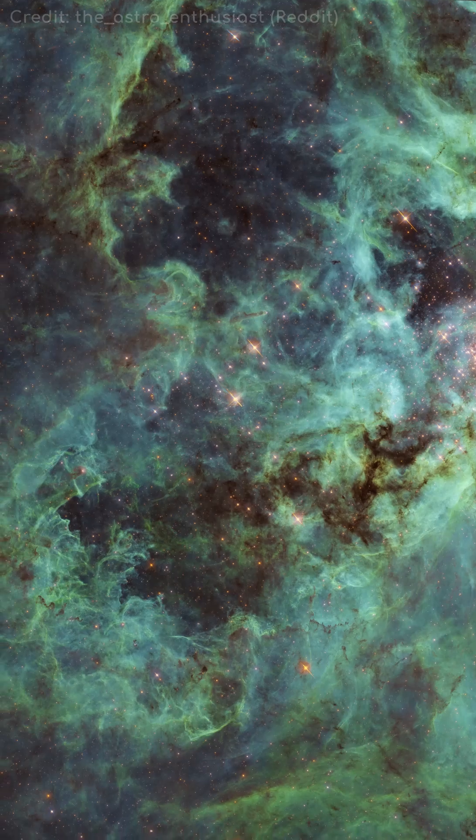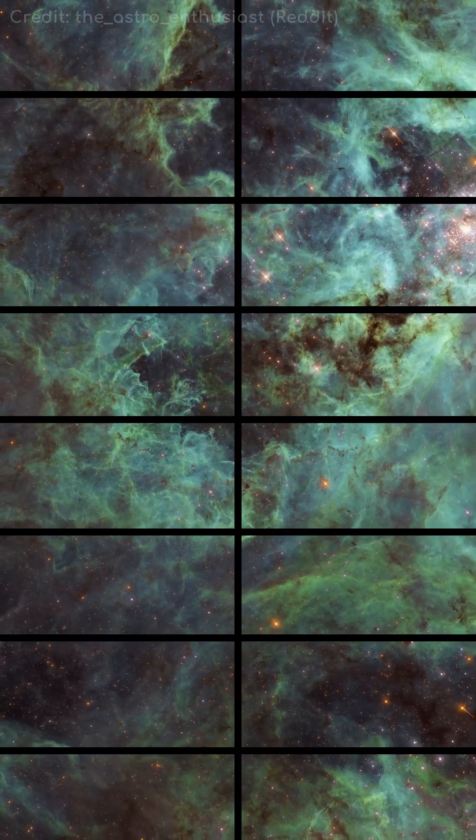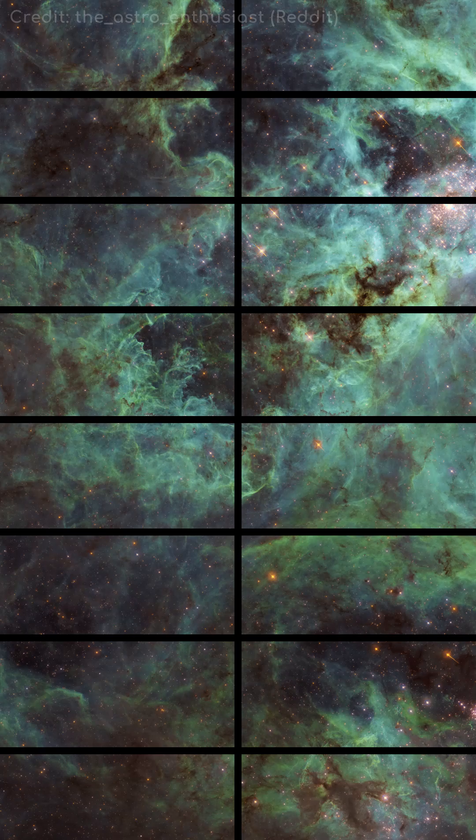For a point of reference, even using an ultra high definition TV, you would need 16 screens to properly capture this image pixel for pixel.